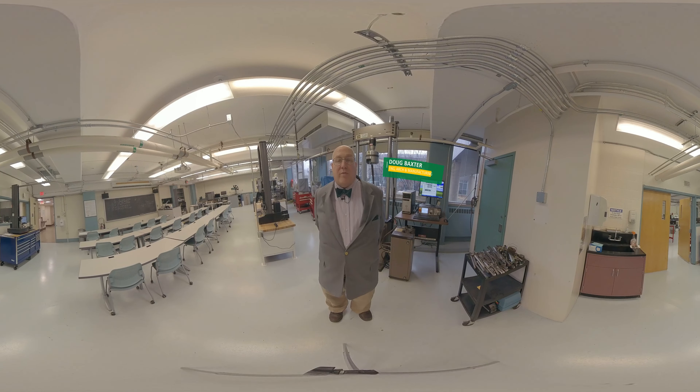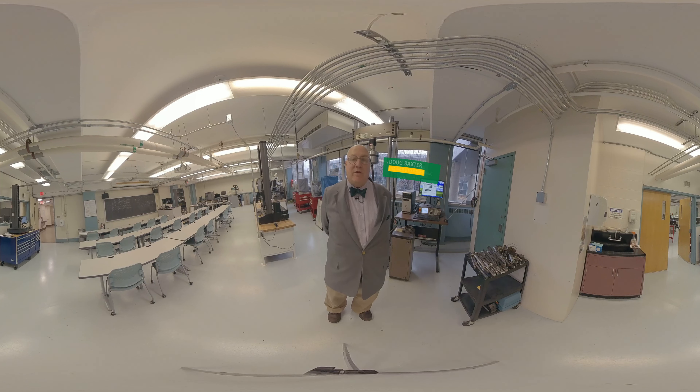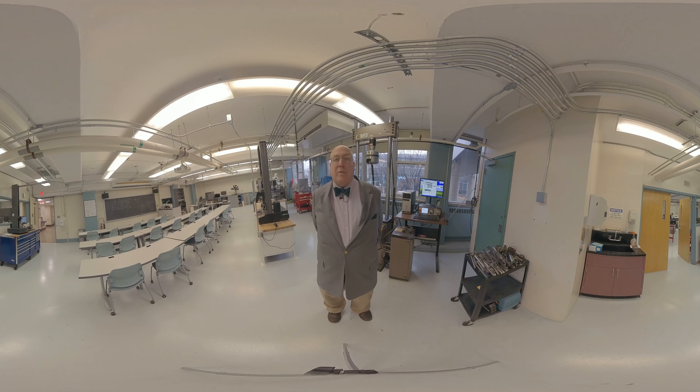Hi, I'm Doug Baxter. I'm one of the professors here in Mechanical Engineering Technology at Hudson Valley Community College. And we are in AMZ 101, which is our materials laboratory, which our students and many of the other STEM students will use in their tenure here with us.